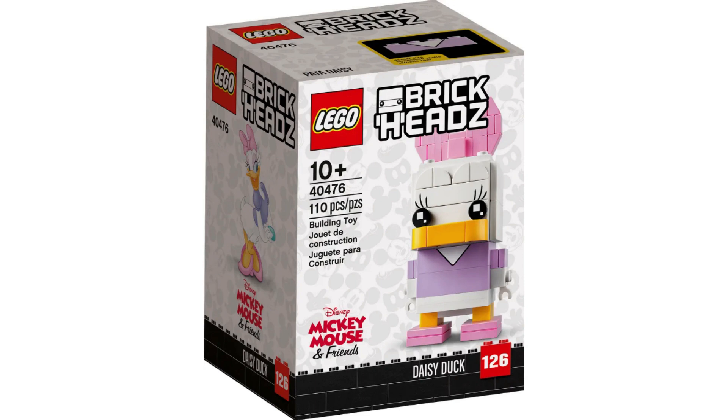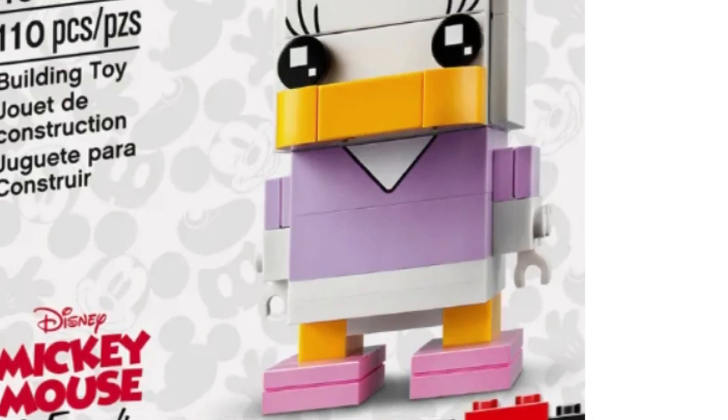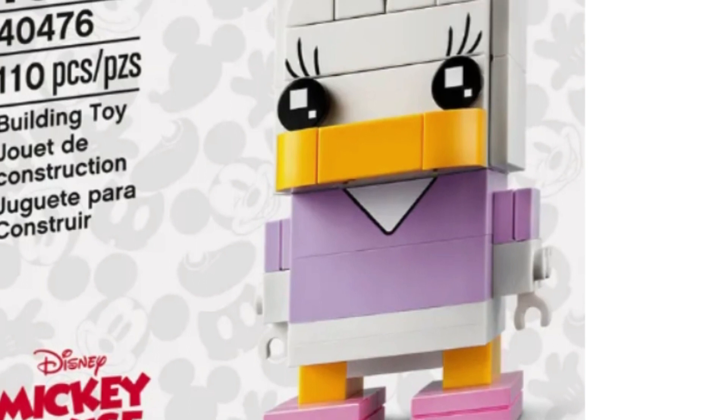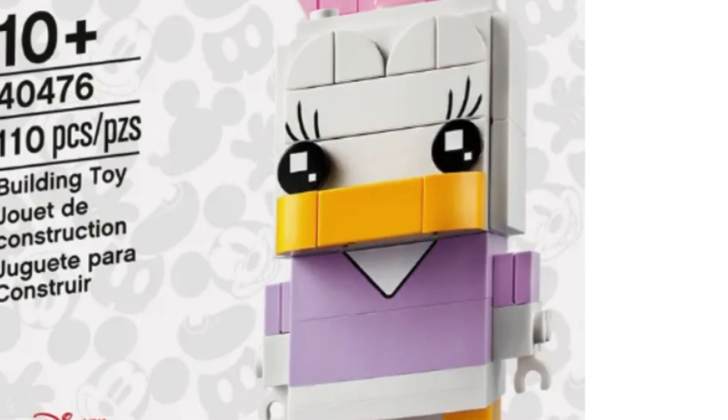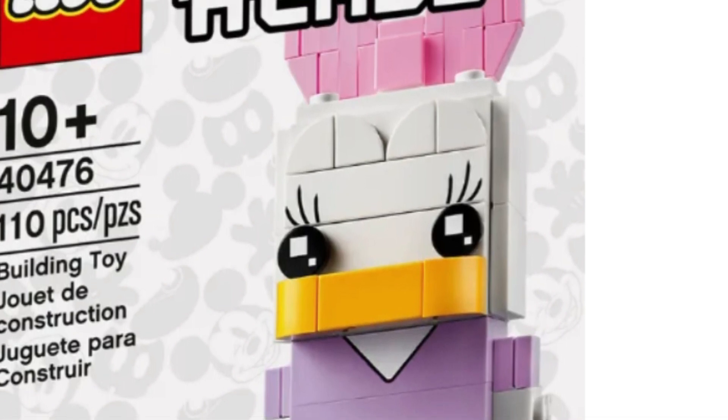Item 40476, Daisy Duck. I think Daisy Duck will follow exactly how Donald Duck has done and could fetch anywhere from $40-$50 in retirement. But if it follows how the Minnie Mouse Brickhead has done — a little better than Mickey Mouse — there is a chance it could fetch a little more than Donald.